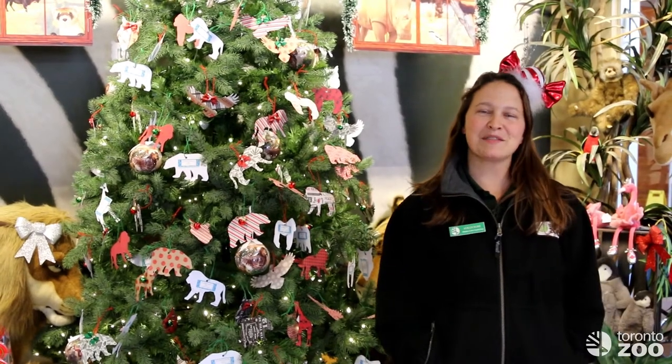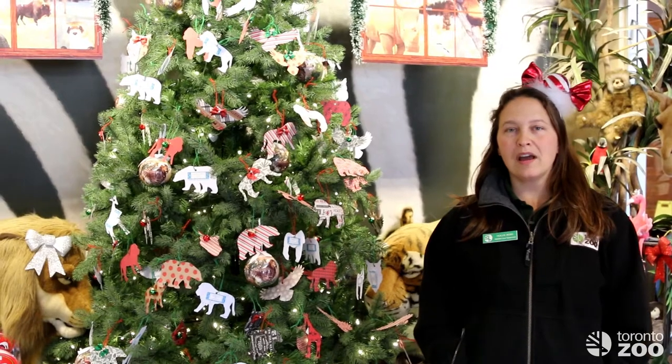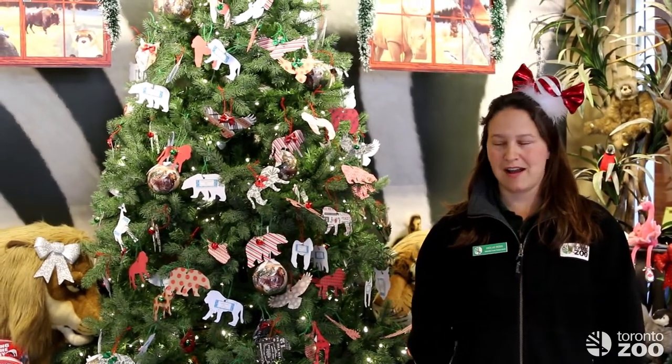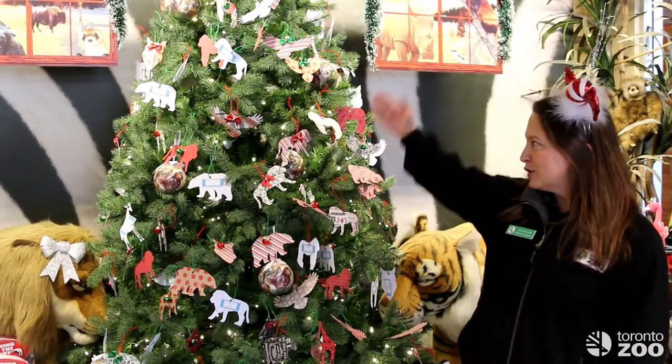Happy holidays from everyone here at Toronto Zoo. My name is Holly and I'm one of the people that help to coordinate enrichment with our animals here at the zoo. I'm in the Zootique today and I'd like to introduce you to our enrichment giving tree.